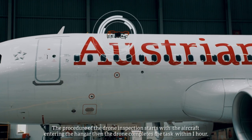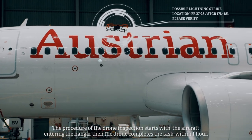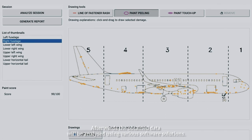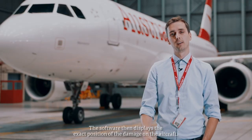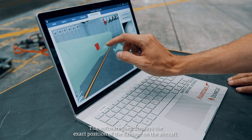The drone flies around the plane — it takes about one hour. Then there are different software solutions for the analysis of the data from the drone. The software shows where these potential damage points are and where they are located, with the exact position on the plane.